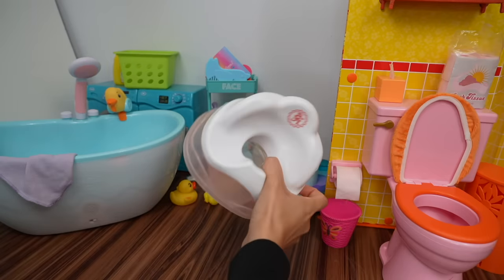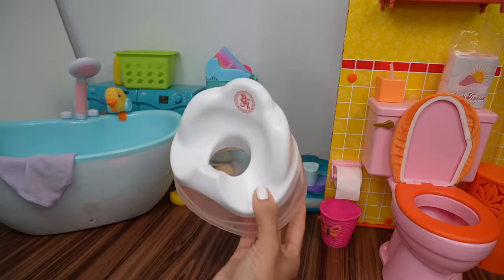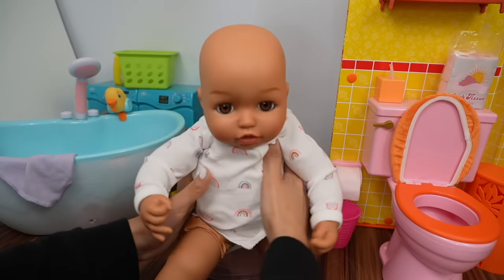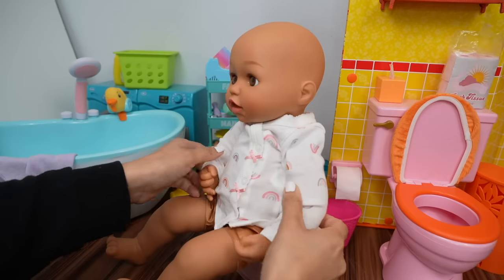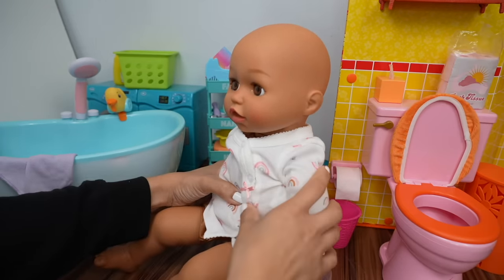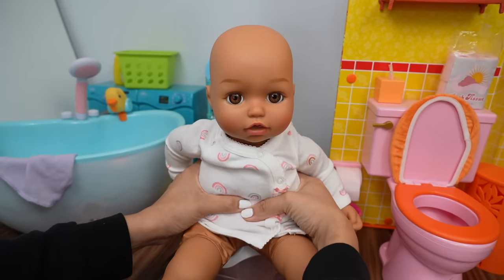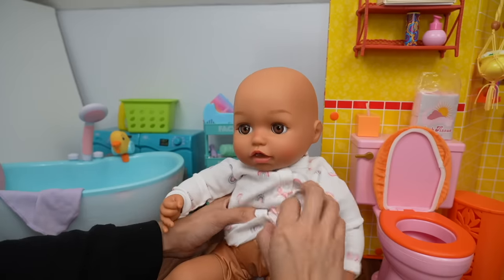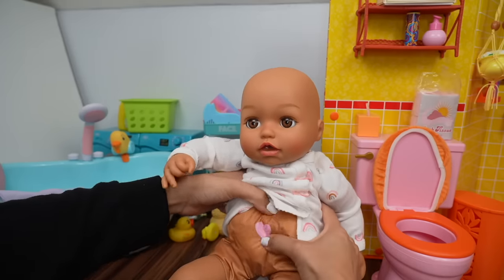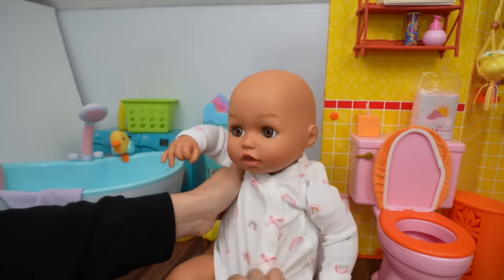Okay friends, baby Ava is going to be using this potty. Okay, let's sit her down on the potty. Guys, she's actually going! Good job baby Ava. Baby Ava is a Baby Annabelle doll, and when you squeeze their tummy there's like a little heart — she actually does go to the potty. She did so good. This is baby Ava's first time using the potty, so I am so proud of her.